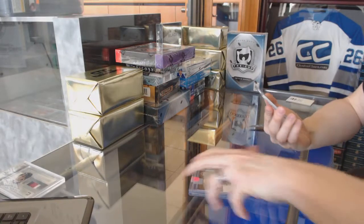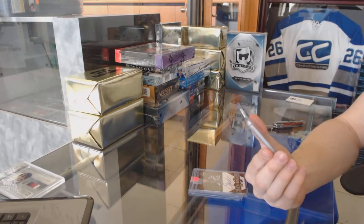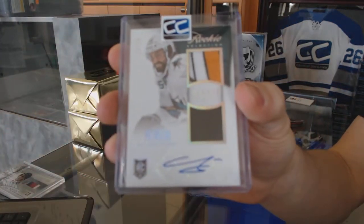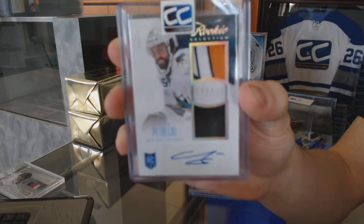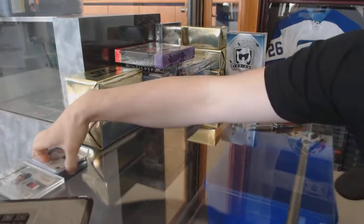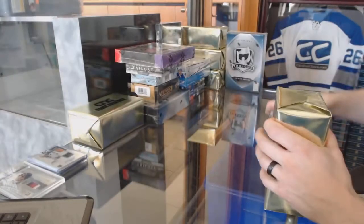We've got a 13-14 Panini Anthology rookie selection dual patch and autograph, number 13 of 25 for the San Jose Sharks, Nick Petrecki. Now on to gold box number 2.